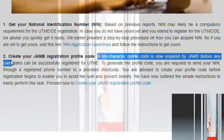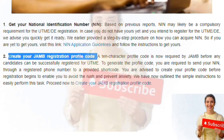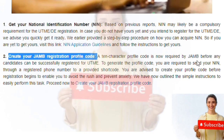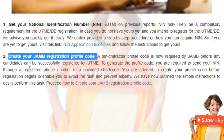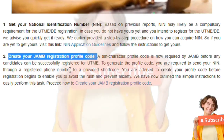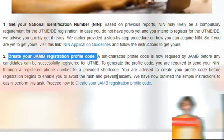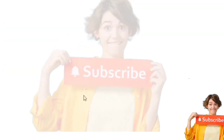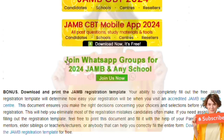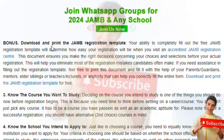The second thing is to create your JAMB registration profile code. You need to get a phone — make sure the phone number is yours. Attached to this, you also need to get a viable email that is your own. Get a phone and generate your profile code, because once these things are not done well, you tend to have repeated issues that are hard to resolve.